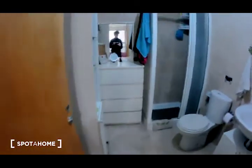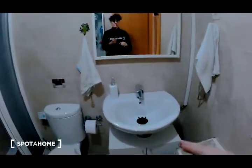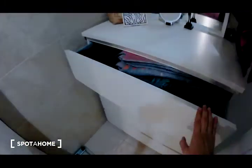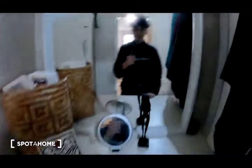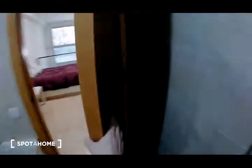Now I am going to show you the bathroom. This is the bathroom — it is a medium-sized interior bathroom. There is a sink, a mirror, a cabinet, the toilet, and the shower. There is also a chest of drawers with four drawers, another mirror, and another cabinet, as you can see.